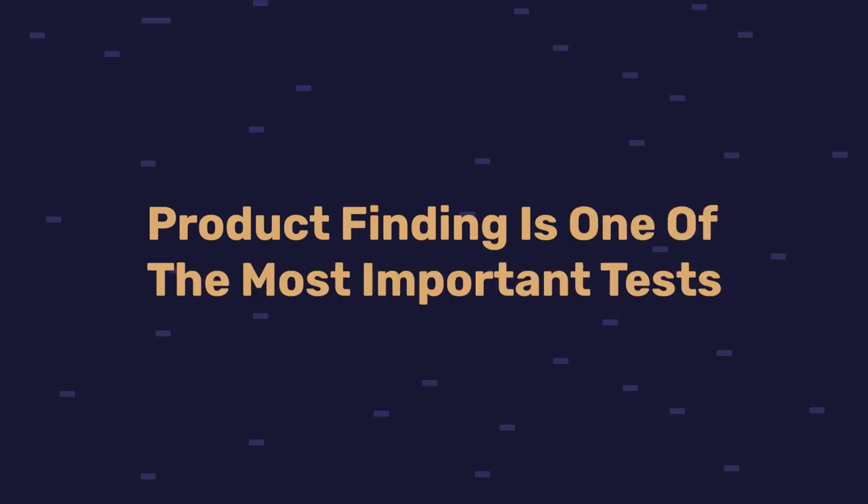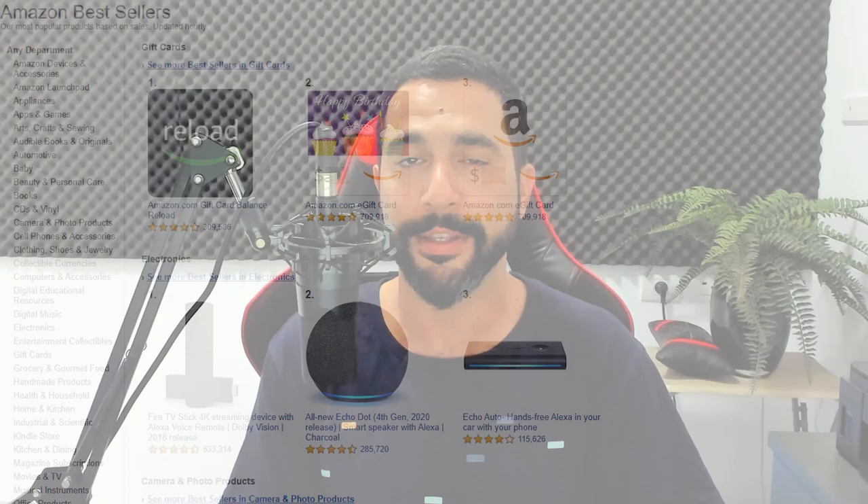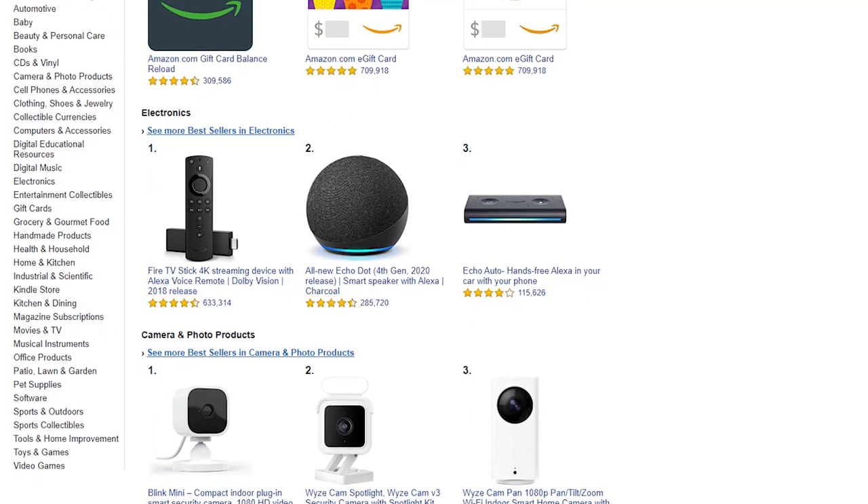Product finding is one of the most important tasks when running a dropshipping business, because if we are not selling the right products, no one is going to buy them. We will not be making enough sales and profit. In this video I'm going to be talking about one of my favorite product research methods using Amazon's bestsellers, and I'll show you how to dive deep into categories to find products that will sell on your dropshipping stores.